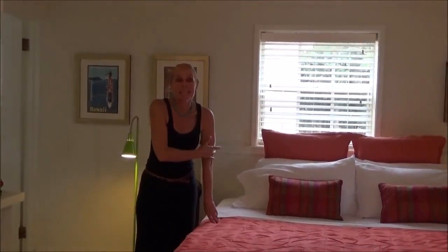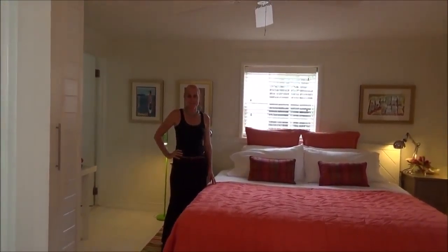In the bedroom, lovely king size bed, very comfortable. It has a mattress topper to it so it does make it extremely comfortable. This is the Peach House downstairs apartment.